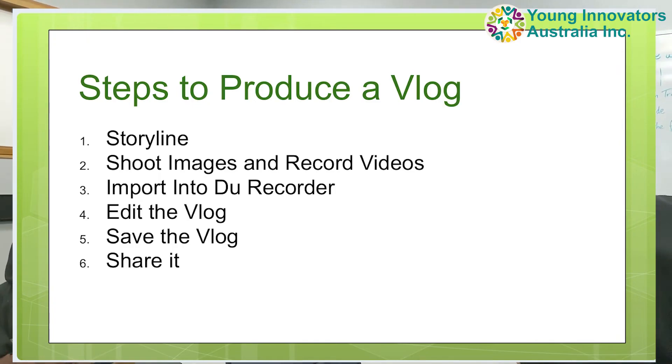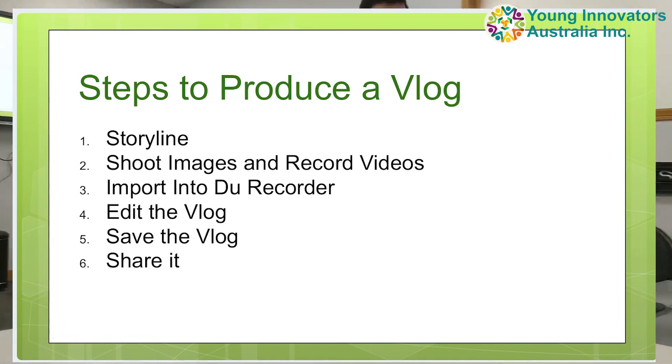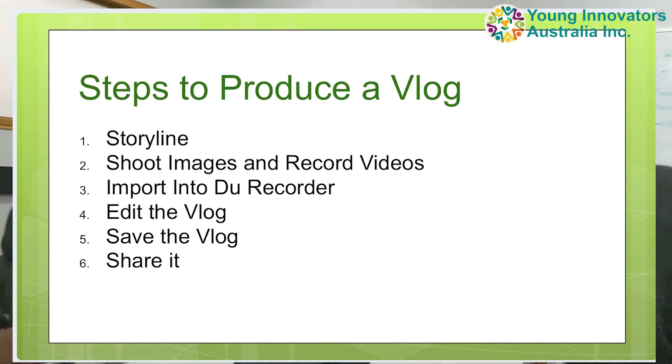We also covered how to shoot images and record videos — how many to record and how many to include — as well as how to edit. We introduced students to the very simple DU Recorder for editing, and how to save the vlog and share it online, which is a very important skill for students to learn in the 21st century.